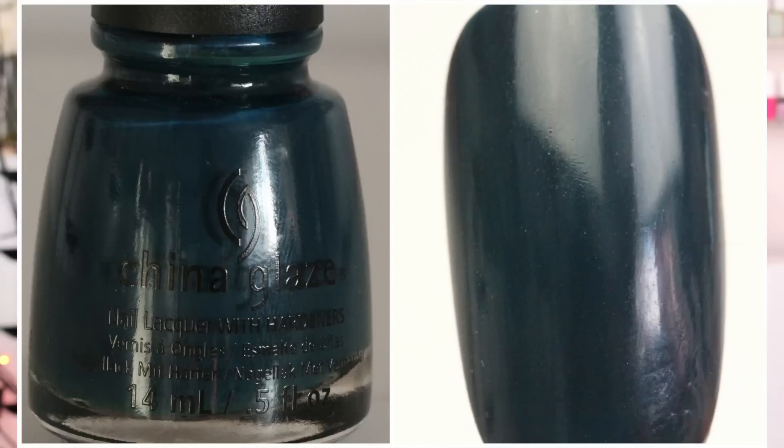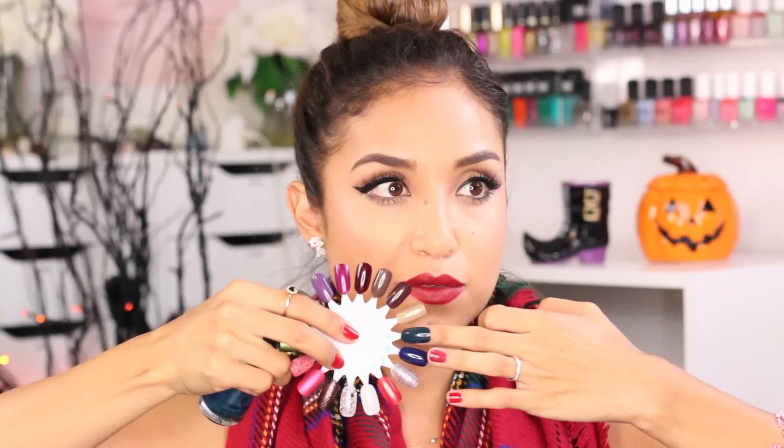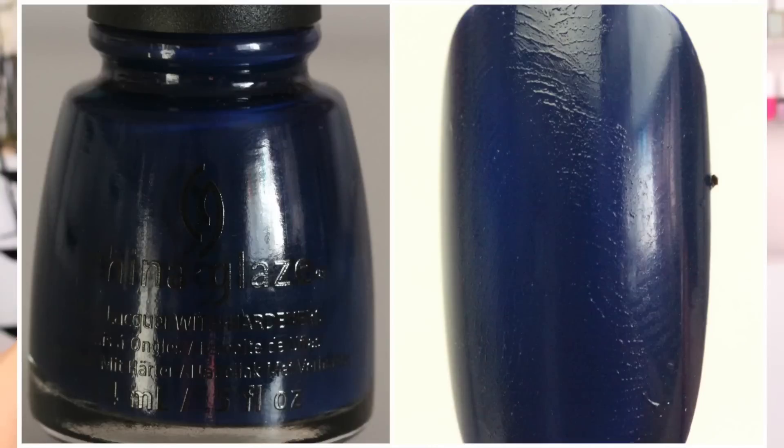Next we have Well Trained, and Well Trained is a dark blue. This is one of my favorite ones — I love this dark nail polish color. It's like a blue mixed in with like a dark green. You guys can't see it from far away, but it's a really nice nail polish color — definitely one of my favorites. And then we have another favorite because this is like a legit cobalt blue. This one is called One Track Mind. So if you're looking for a blue nail polish, this one is really pretty — it's like a navy blue. I really love this one.